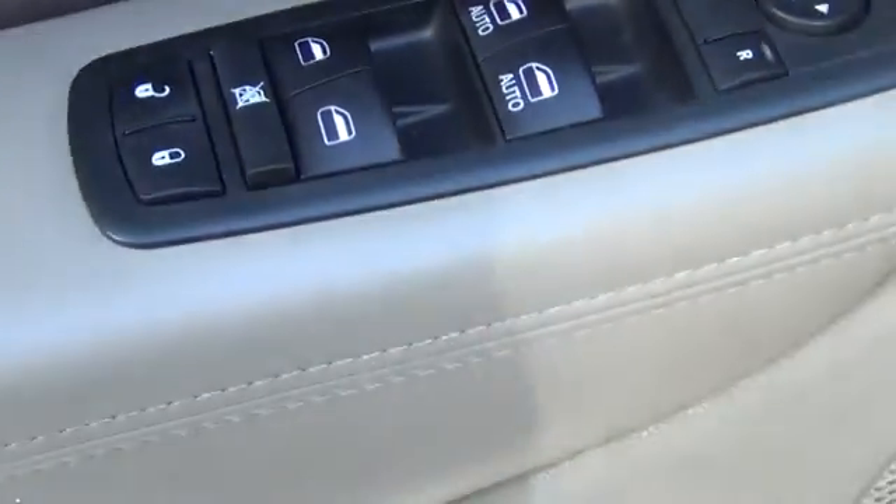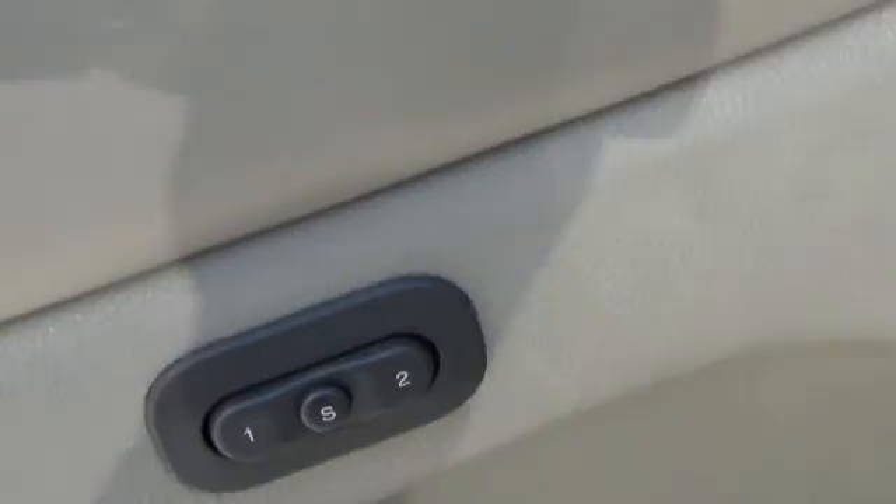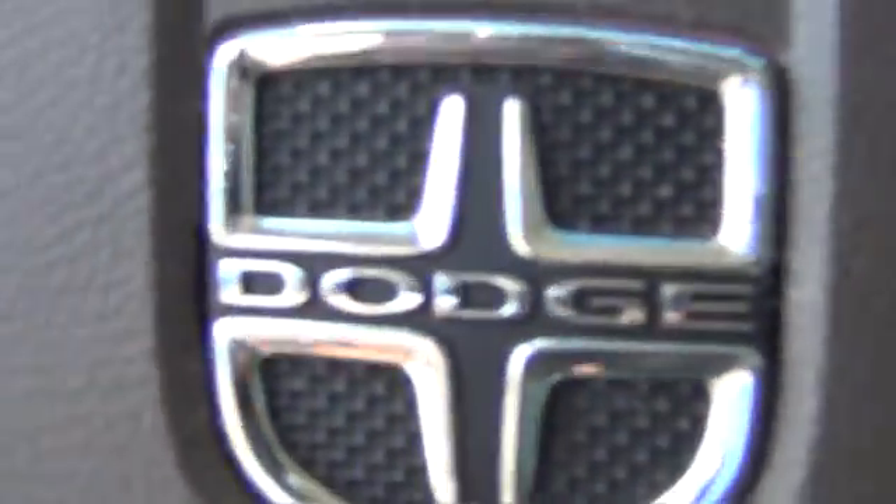Inside the cab you'll notice you have your power locks and windows, memory seating, power seats, and 10-way motion seats on your steering wheel.